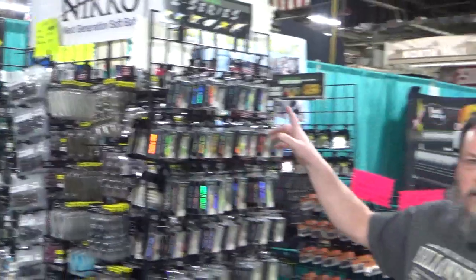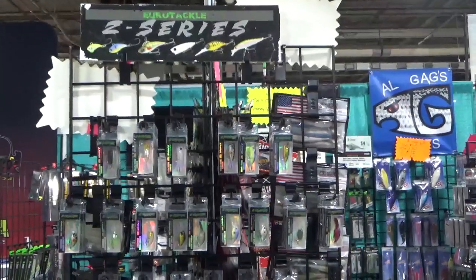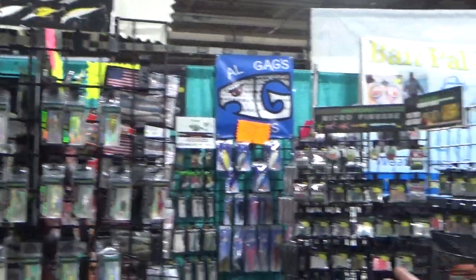Also, over and around here, we have Euro Tackle — the best baits on the planet for anything you're doing for sunfish, crappie, perch. We also have Euro Tackle here.